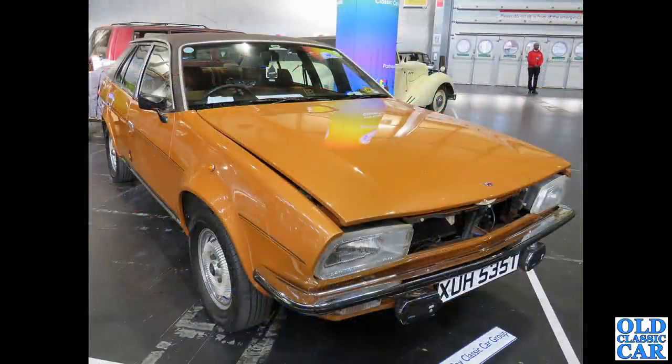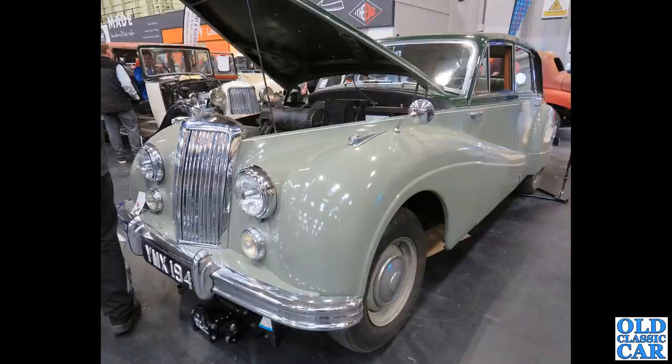The wedge Princess — one of the plusher models. I'm assuming that's an HLS trim registration, so 1978 to '79. Back to the Armstrong Siddeley stand, we've got this Sapphire.